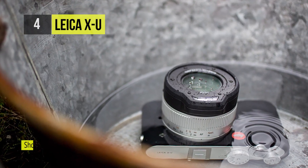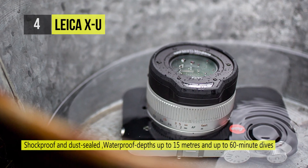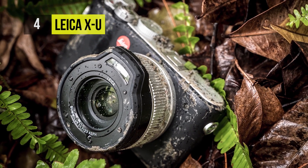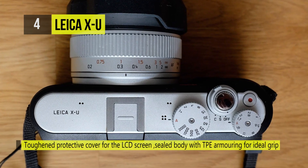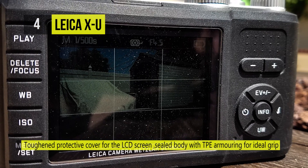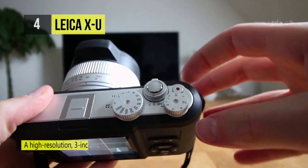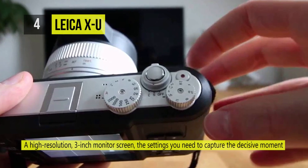This sophisticated lens is combined with a large 16.2-megapixel APS-C CMOS sensor, affording a broad sensitivity range to ISO 12500, along with up to 5 frames per second continuous shooting and 1080p video recording. The XU type 113 distinguishes itself with its anti-slip rubber exterior and by being waterproof, shockproof and dustproof, designed for working in harsh and underwater environments.